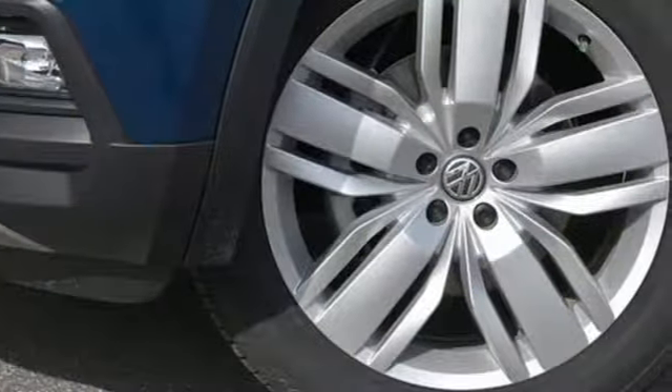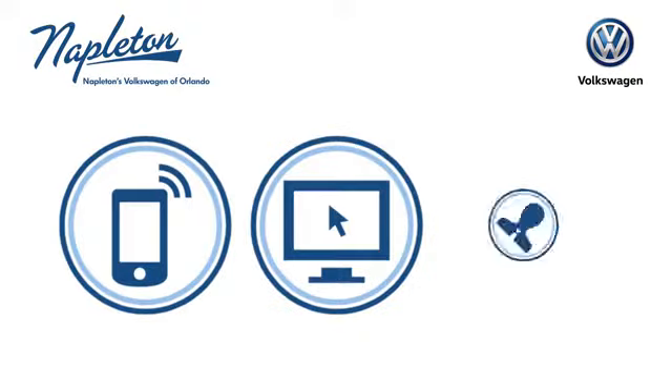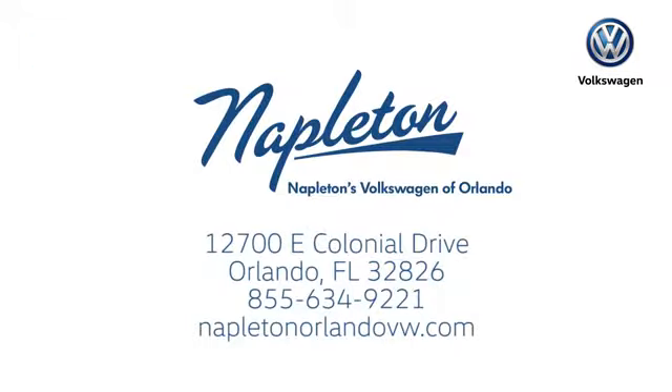Enjoy every drive in a Volkswagen. Hurry in today and see it for yourself. Call, click, or stop into Napleton's Volkswagen of Orlando today. We're conveniently located at 12700 East Colonial Drive in sunny Orlando. We look forward to serving you.